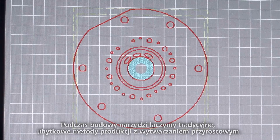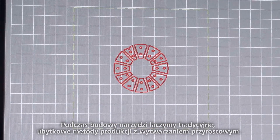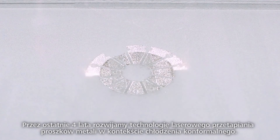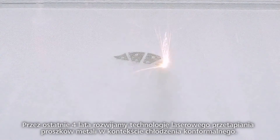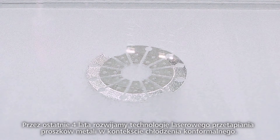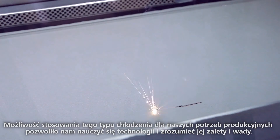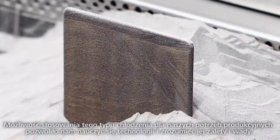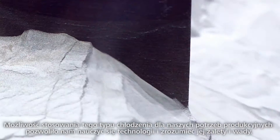While building tools we combine traditional subtractive methods of production with additive manufacturing. For the last four years we've been developing selective laser melting technology in the context of conformal cooling designs. Being able to use conformal cooling for our production purposes has been a huge asset, as it enabled us to learn the technology and understand its strengths and pitfalls.